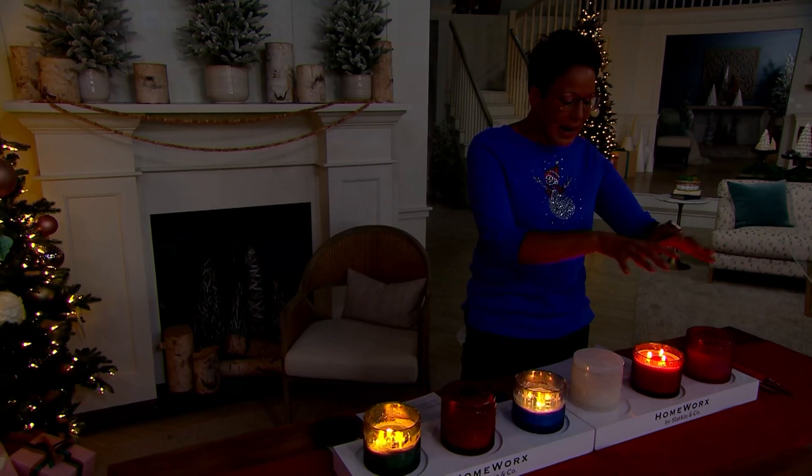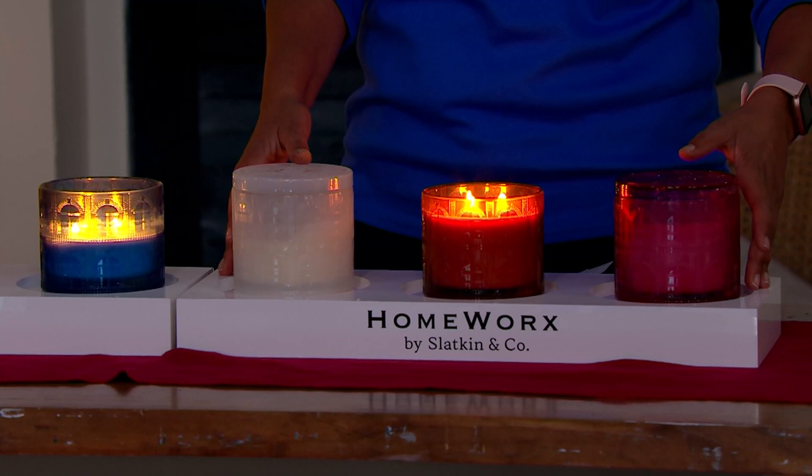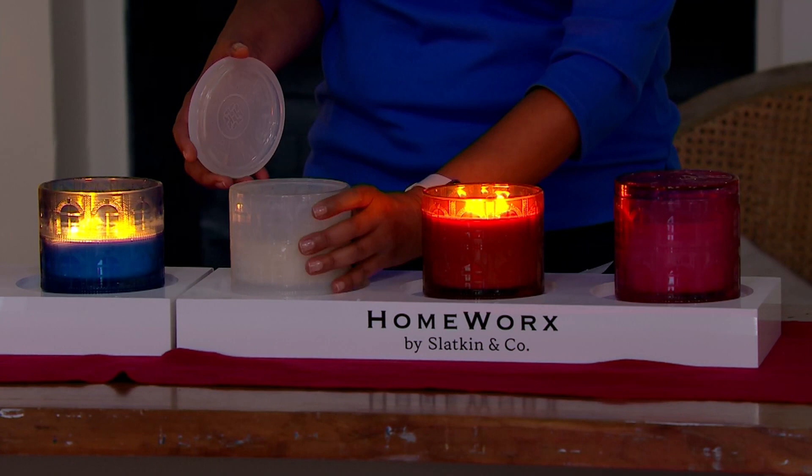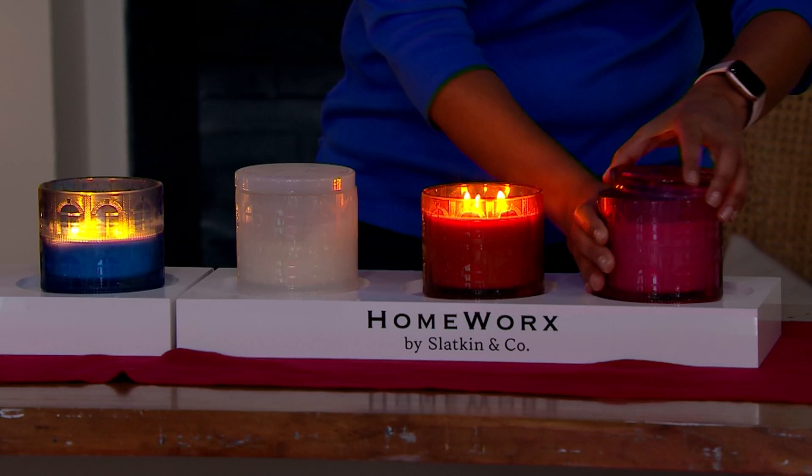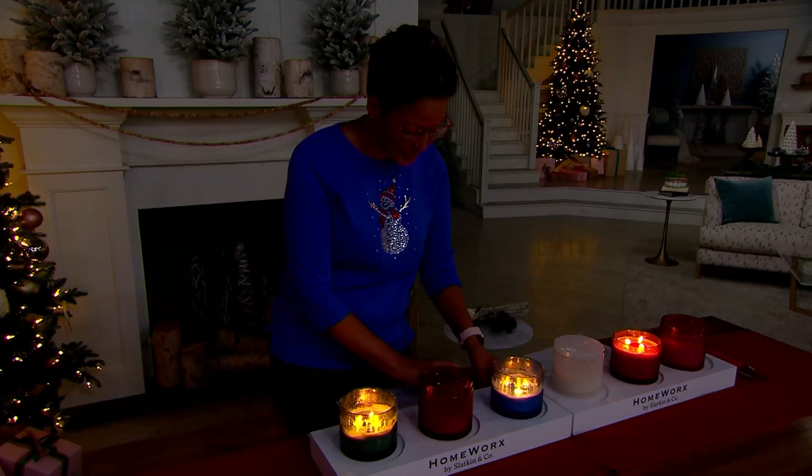I wanted to do the gourmand set so it felt like the holidays. So I gave you Iced Buttercream, a yummy Caramel Toffee — English toffee — and a Raspberry Coconut Snowball. Everything you'd want to take you through the holidays. And on the trees, I gave you Frosted Mistletoe, Fraser Fir Forest, and Woodland Cranberry. Either set you get, you are set for the holiday.